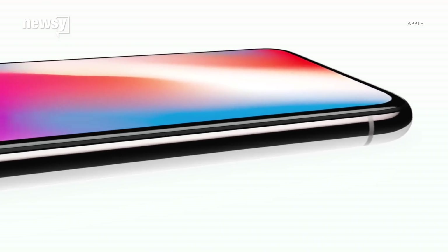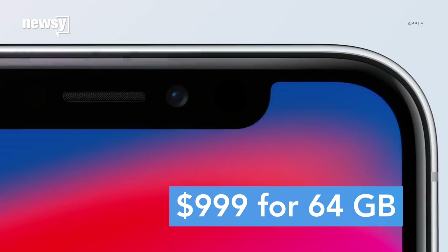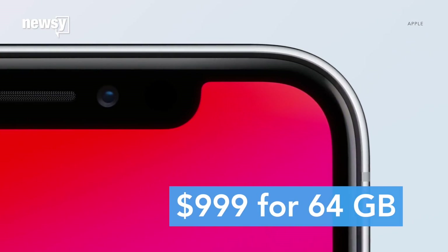The iPhone X hits stores Friday, and needless to say, it's not cheap — $999 for 64GB. But the iPhone X's price tag might not be telling the whole story. If you're weighing whether the new model's worth it, here are a few hidden costs dominating headlines.